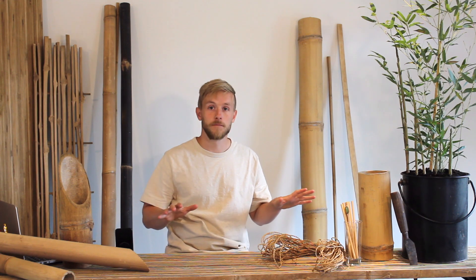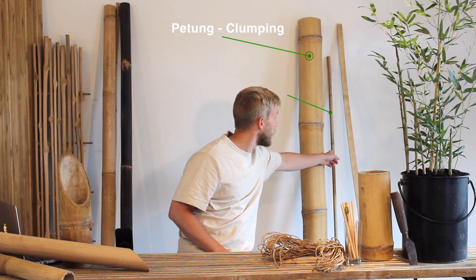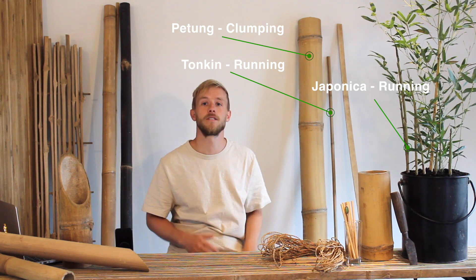Here I have some different species. The big one right here is betum, the one behind this is tonken, and this one is japonica. All with different characteristics and properties.